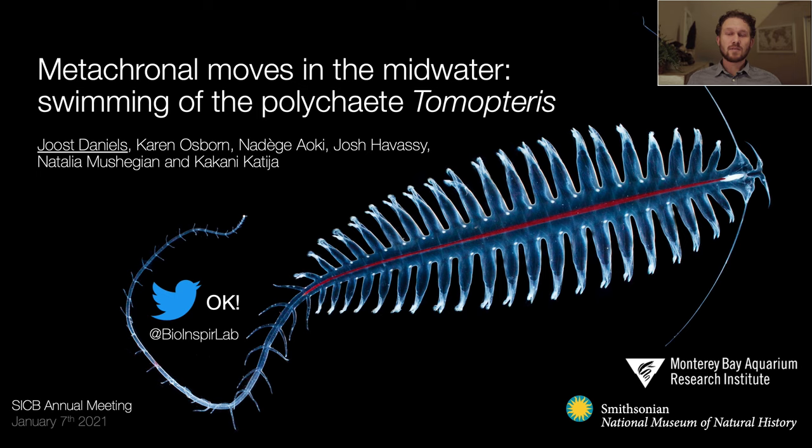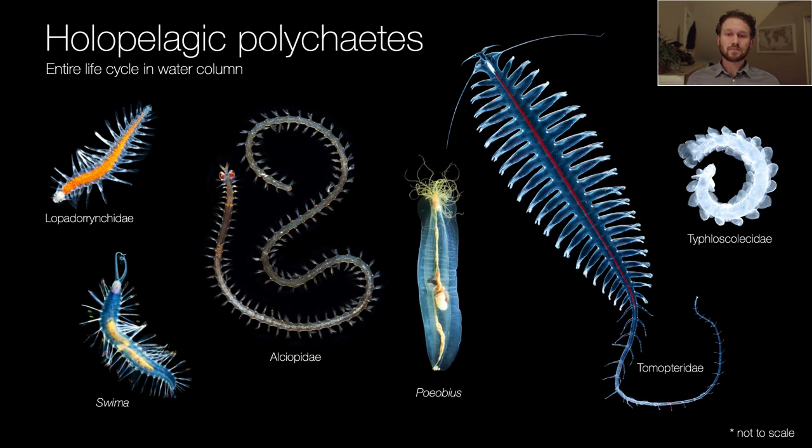I'll be talking about this swimming marine polychaete, Tomopteris. Tomopteris is one of several taxa of gelatinous polychaetes that are holopelagic — meaning they spend their entire life cycles in the water column. This has resulted in a variety of body types from short and stout to long and slender, with an array of appendages developed for propulsion or maneuverability. Feeding strategies are also diverse, which likely drove some taxa to evolve as more effective swimmers. Of this ensemble, Tomopteris stands out with its long fleshy appendages called peripodia, and has some of the most interesting swimming behaviors.